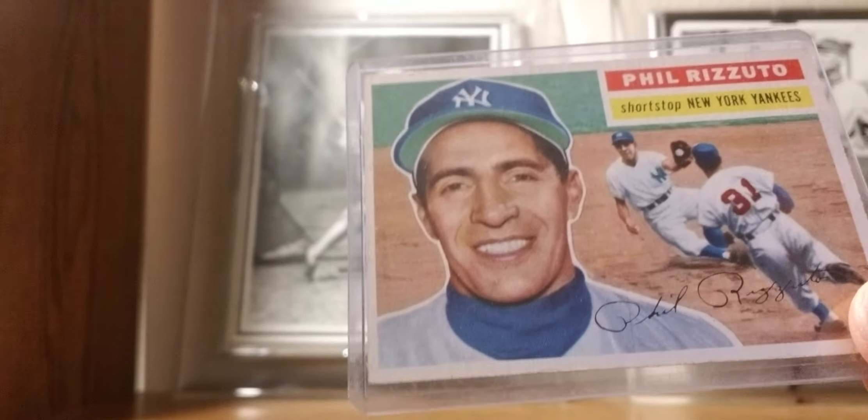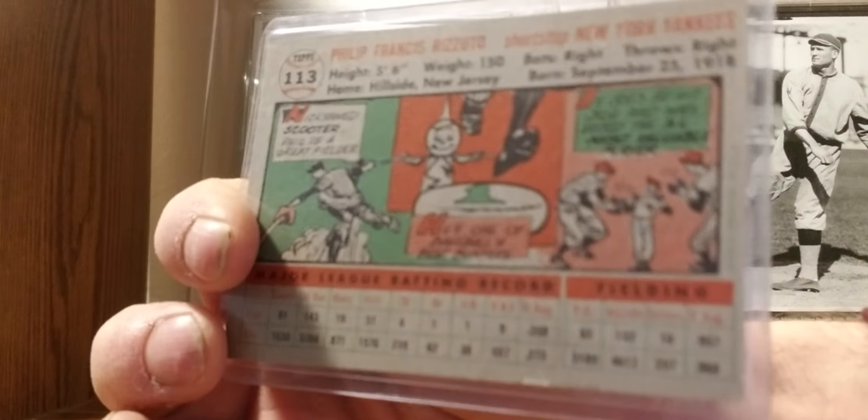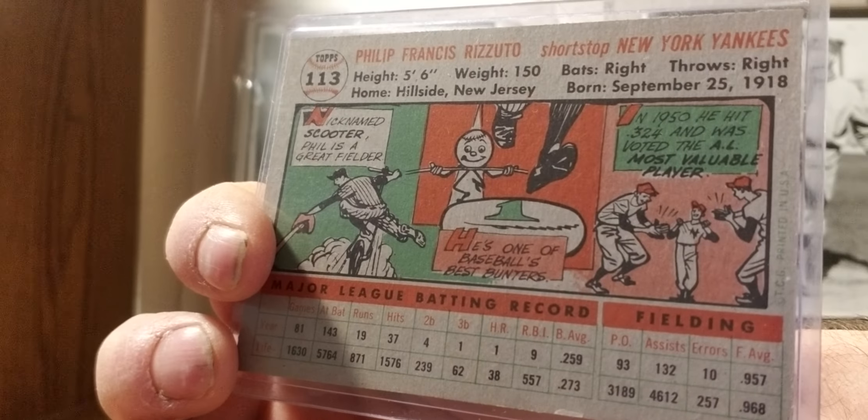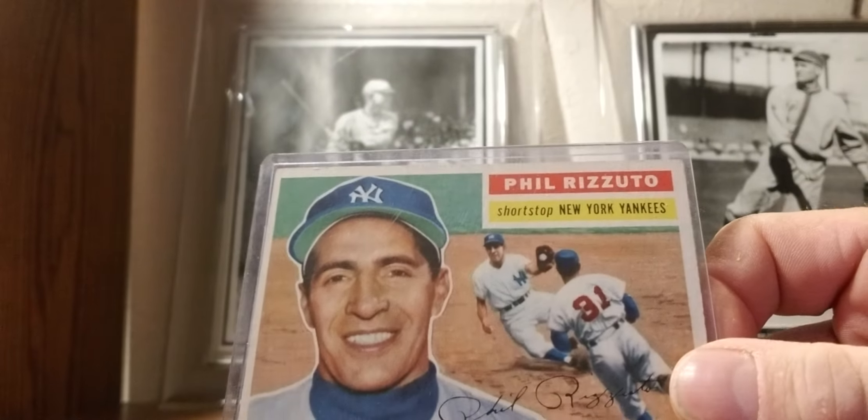1956 Topps: Phil Rizzuto — the Scooter. I think the 50s overall has the best designs of any decade — just plain classic. Love the cartoons on the back, the front, the two photos. Timeless.